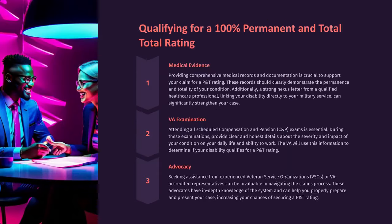Qualifying for a 100% permanent and total rating requires comprehensive medical records and documentation to support your claim. These records should clearly demonstrate the permanence and totality of your condition. Additionally, a strong nexus letter from a qualified healthcare professional linking your disability directly to your military service can significantly strengthen your case.